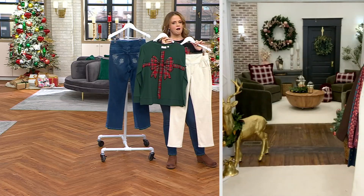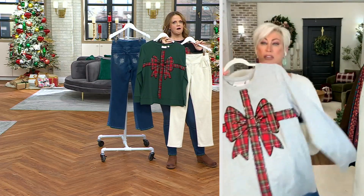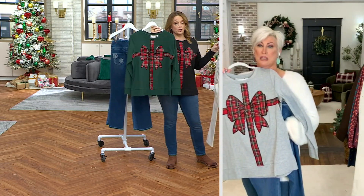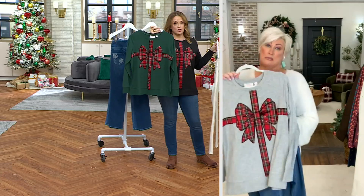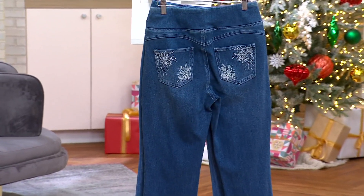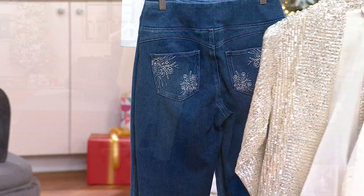Look at this gray. I can't with these jeans. 1,200 of this top have already been ordered. This is amazing. There's only 70 left — it's not going to make it. That's why I told you, I'm not kidding you.